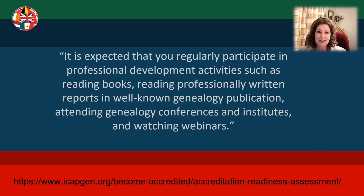The last question of the readiness assessment reads: it is expected that you regularly participate in professional development activities such as reading books, reading professionally written reports and well-known genealogy publications, attending genealogy conferences and institutes, and watching webinars. So track the hours that you spend in these educational areas — they can count towards your total thousand hours of experience, both in general knowledge and specific to your chosen region.